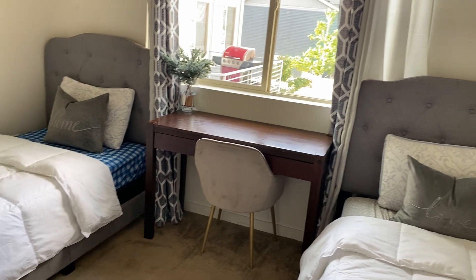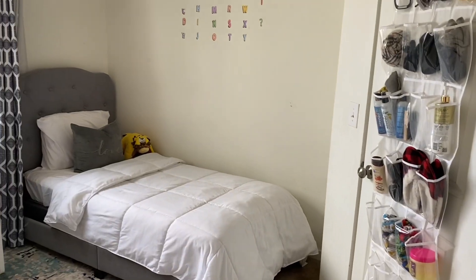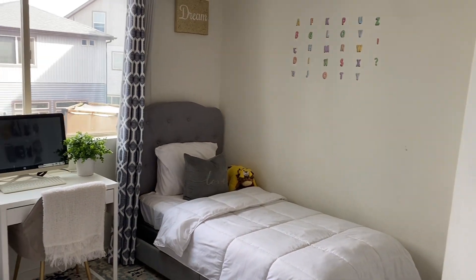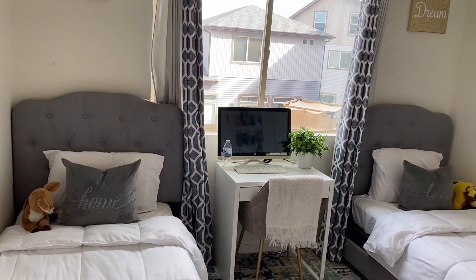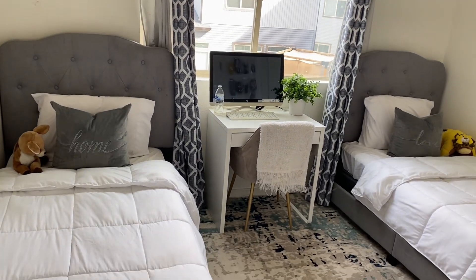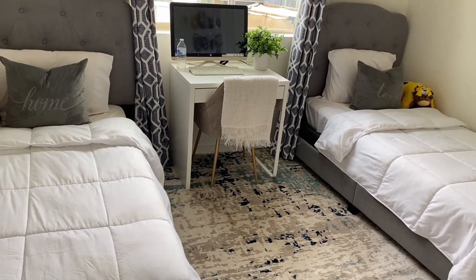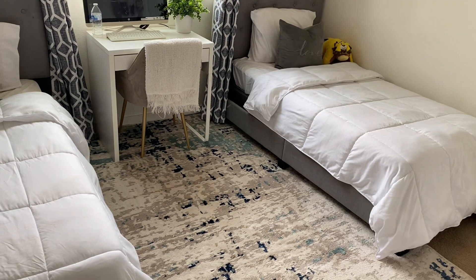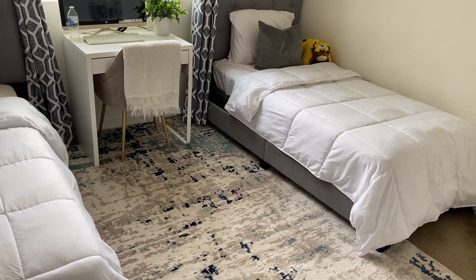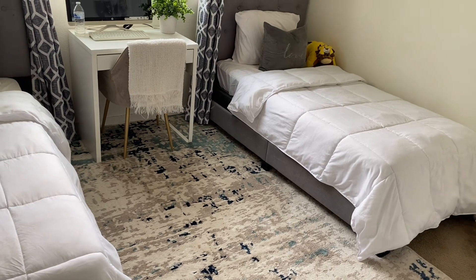Hey guys, Gladys here! Welcome back to another video. Today I'm so excited to do my boys' room makeover. They have been asking me for this makeover for months now. This is how their room looked — there was nothing wrong with it, it was perfectly fine, but in my opinion it was a bit small. There was not a lot of space for them to play or for toys to be gathered, so I started brainstorming exactly what to do.